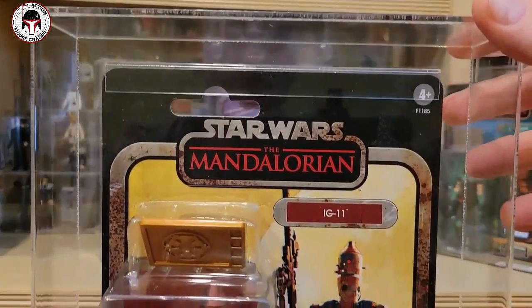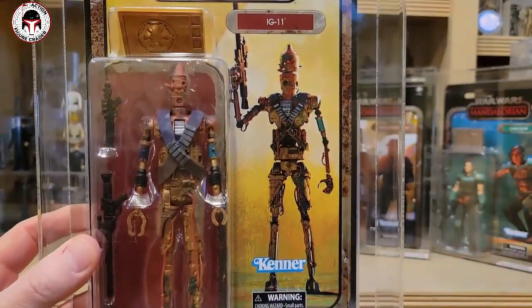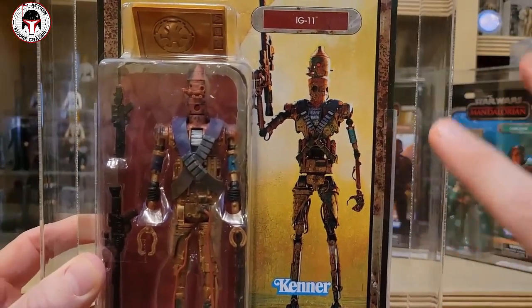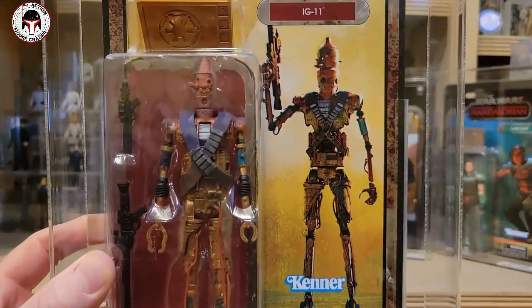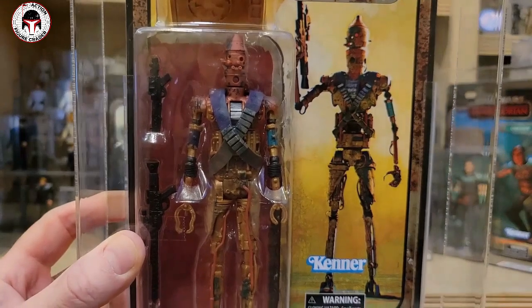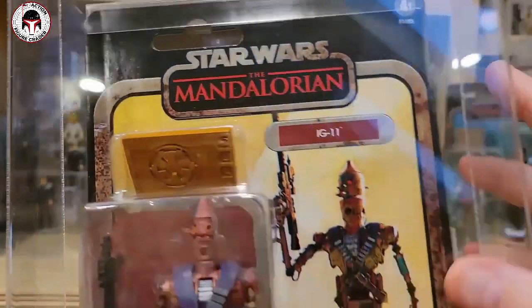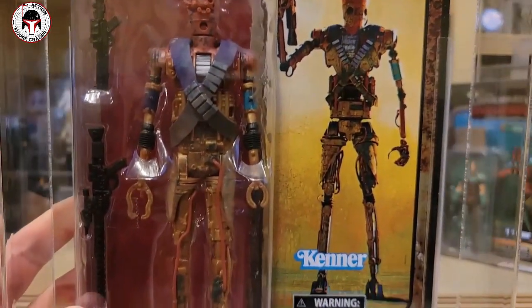My favorite from the first wave is the IG11. The idea behind the Credit Collection is that yes, it's a lazy repaint, but Hasbro makes up for it with incredible packaging. All they did was take the end credit scene stylized art renderings — which have very interesting off-the-wall colors, basically like photo negatives or artist renderings — and painted the figures with those off-the-wall colors to match. That's why they call it the Credit Collection. Hasbro also packed each figure with a collectible imperial credit.